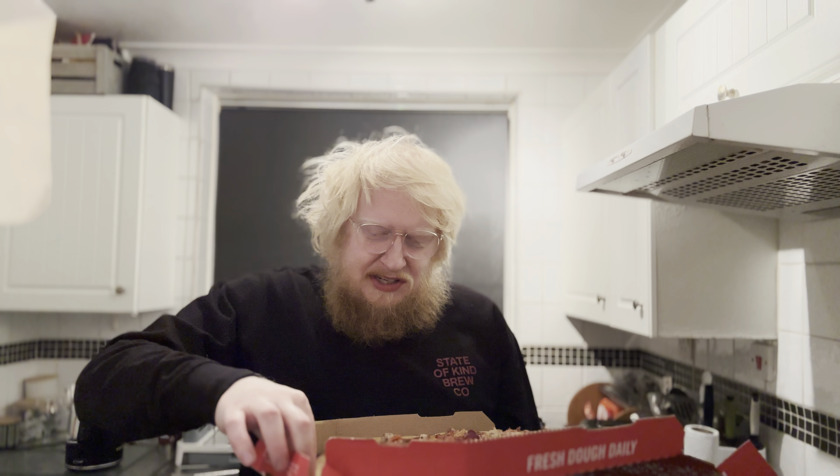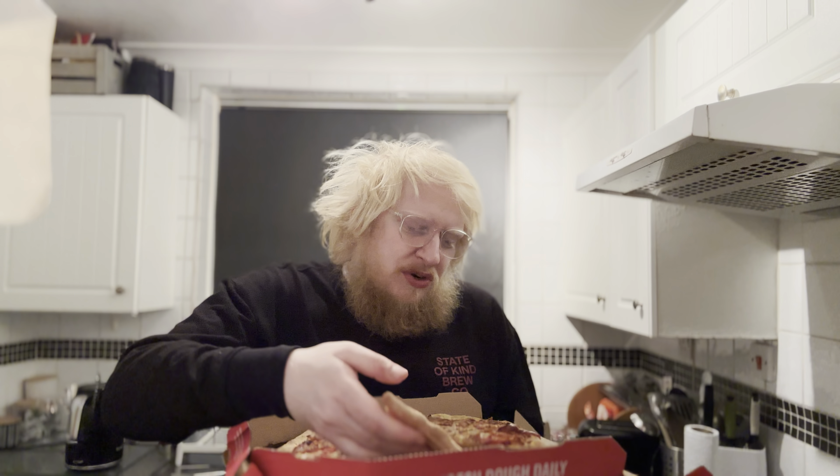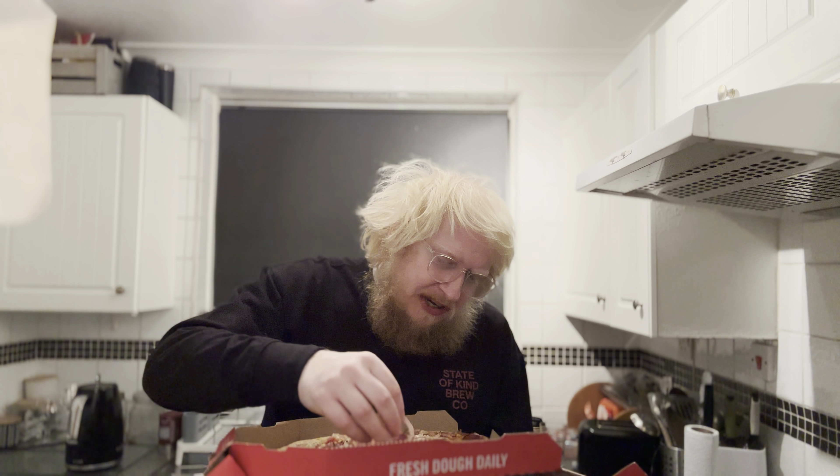I think I might have reviewed this last festive season or the one before. It's alright. You know, you are getting that Christmassy sort of feel to it, but it doesn't really taste like Christmas. Without the cranberry sauce, this could be like a year-round sort of pizza really. I'm just annoyed I couldn't take the onions off.